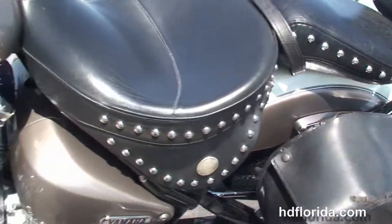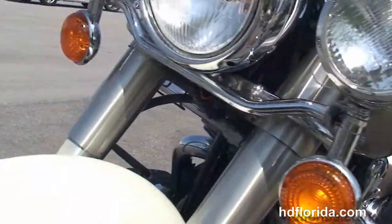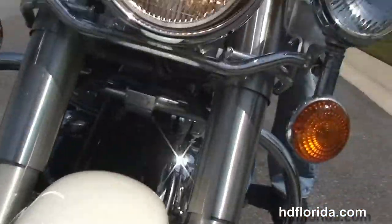We've got the detachable full-size windshield out front with the additional leather storage pouch. Chrome ball headlamp and chrome passing lamps out front. This bike is in champagne and cream two-tone color.